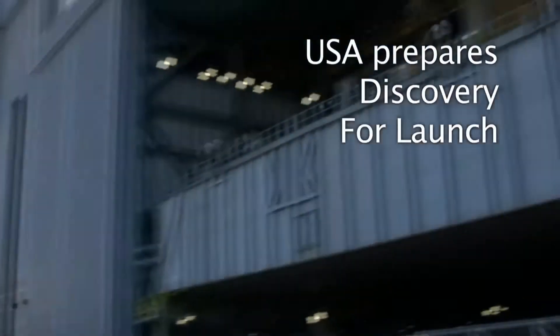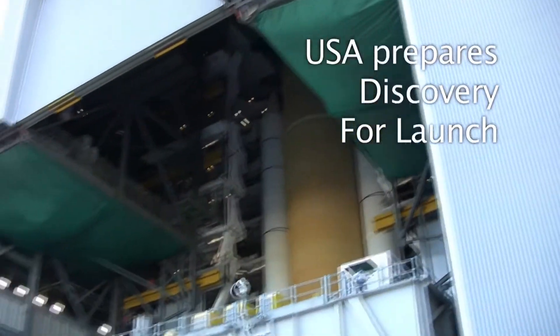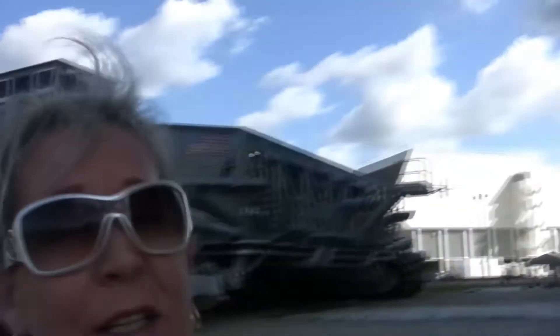We're getting them ready to roll out the Space Shuttle Discovery. And there she is up there for her last mission in space.